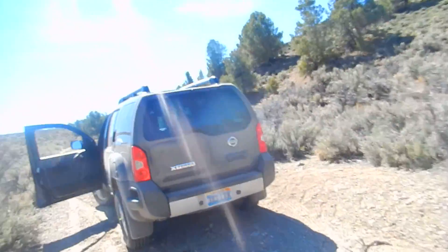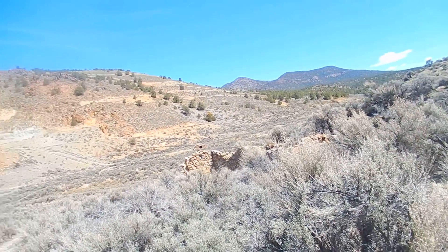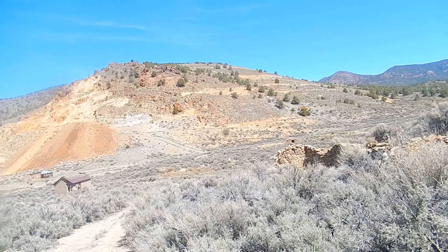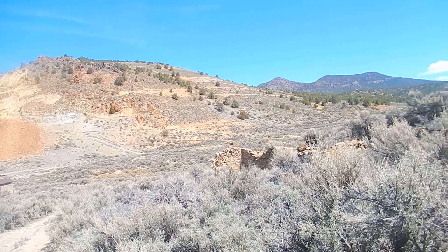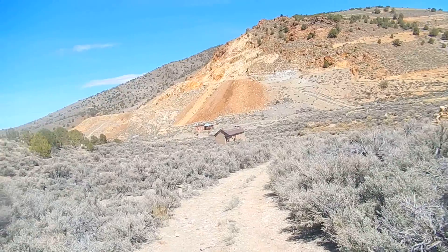We're in the town of Grantsville, named after General Grant. Hardware store, assay offices, Wells Fargo Bank, general stores — it had about 800 people living here. It lost almost its entire population once the mines ran out. Everybody left.